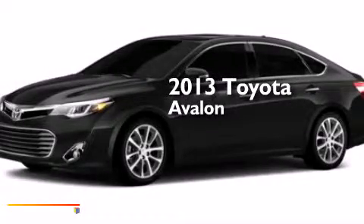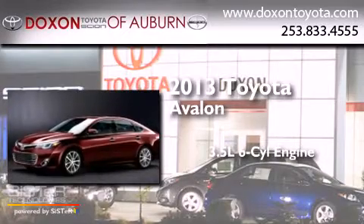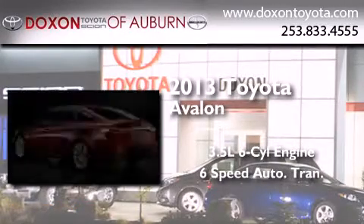This is a brand new 2013 Toyota Avalon. It has a 3.5 liter 6-cylinder engine and a 6-speed automatic transmission.